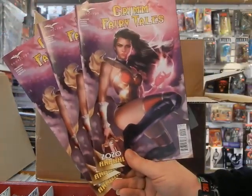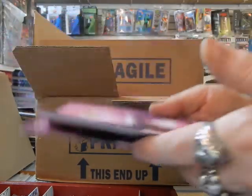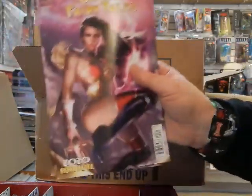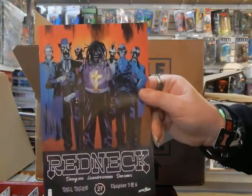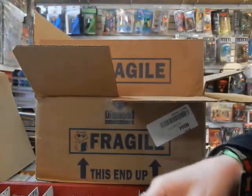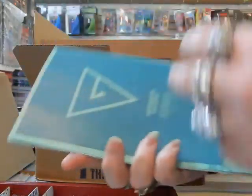Here's Grimm's Fairy Tales issue C of the 2020 Annual, so we've got triple C's. One copy being set aside, and two copies out on the stands available for sale. Here's Redneck number 27 — I'll make sure a copy gets set aside for Mr. Scott.